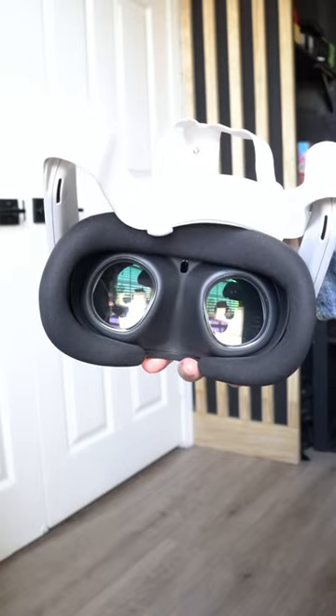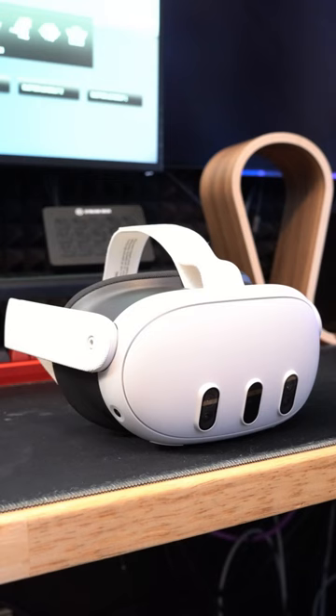That's 2064 by 2208 resolution per eye. And since the Quest 3 has a customizable overhead strap mixed with the new slimmer design, wearing it for long periods of time doesn't feel as fatiguing.